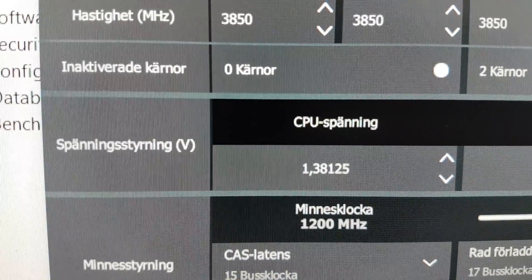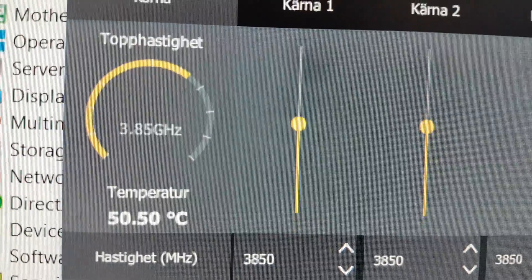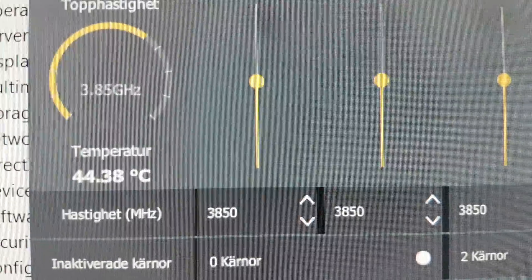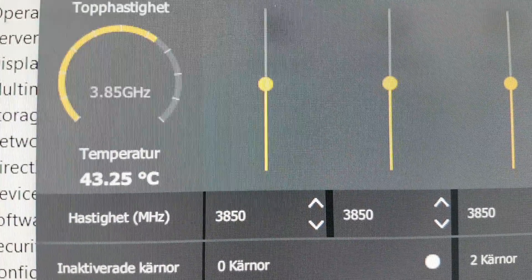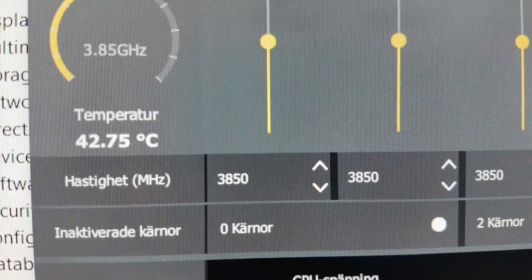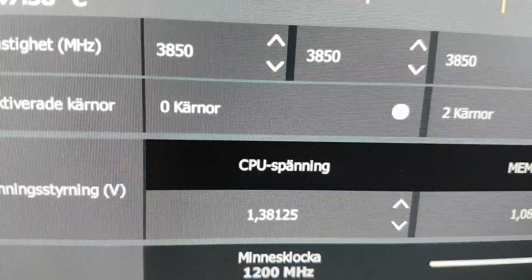These are the temperatures at idle. As you can see, it's not very low — it is quite high — but on Ryzen systems that's okay because they are quite tolerant to heat. So let's fire up some stress testing and see how the temperatures develop.